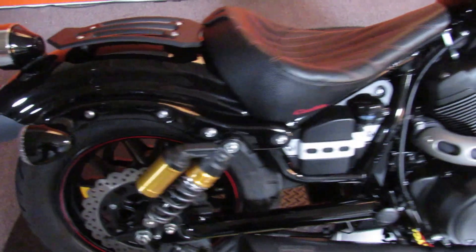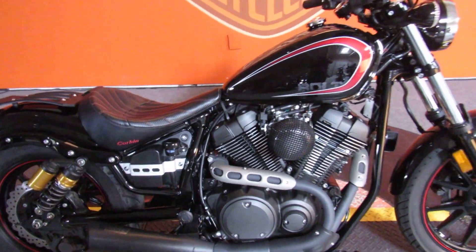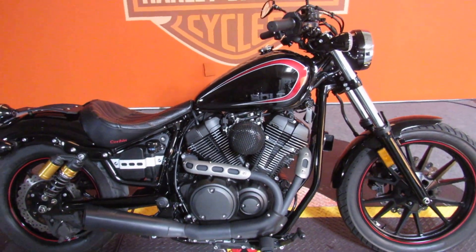Come on out to Biggs Harley-Davidson in San Marcos and test ride this black and red beauty today.